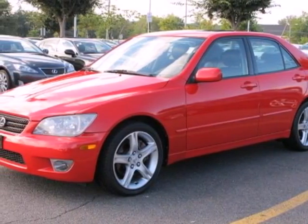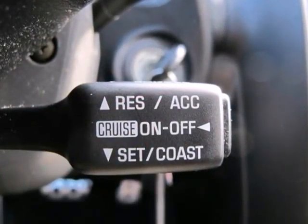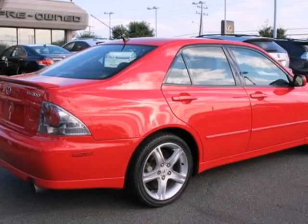It's a 2004 Lexus IS300. For 2004, the IS300 adds driver seat memory, a maintenance indicator light, and new trim highlights.